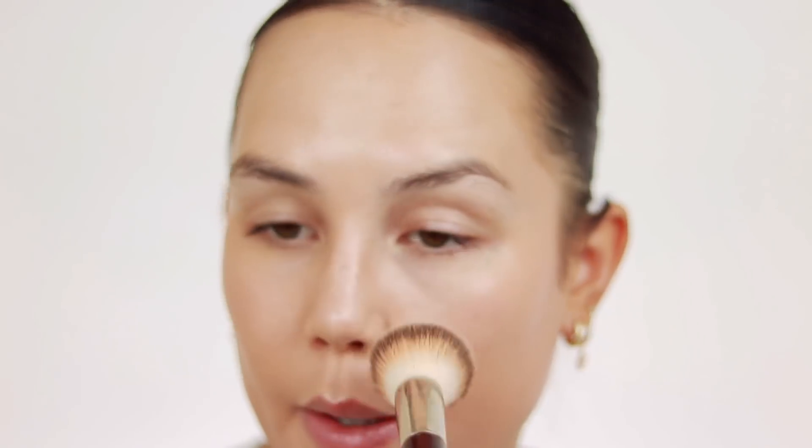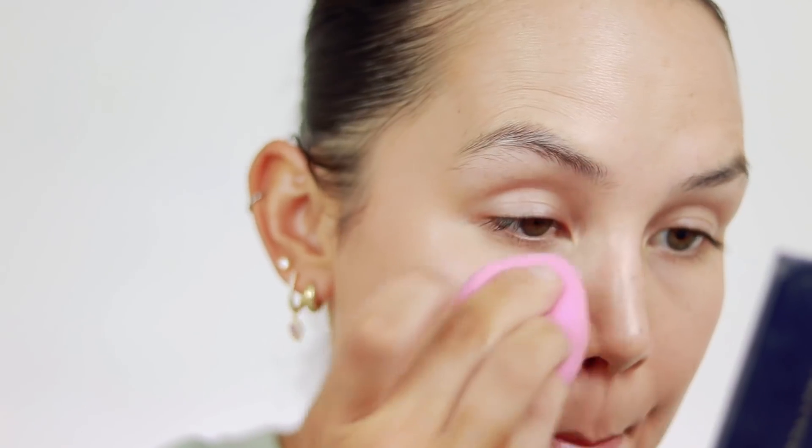Not a lot of coverage, but it's a skin tint — that's to be expected. I just wanted to see what we were working with. This is what it looks like and I think it looks really pretty. This is definitely my kind of foundation.